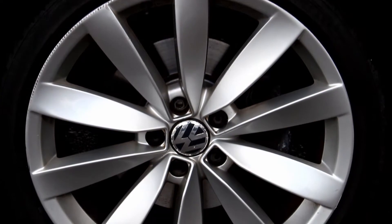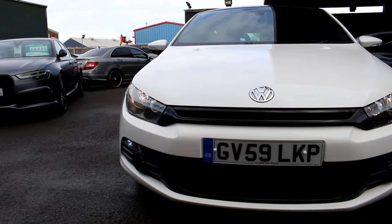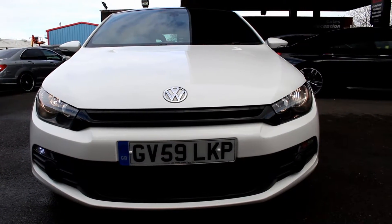At Derby Trade Cars we put all our vehicles through a full multipoint inspection check. They all receive a fresh 12 months MOT, covering all advisories, and are fully serviced when appropriate.